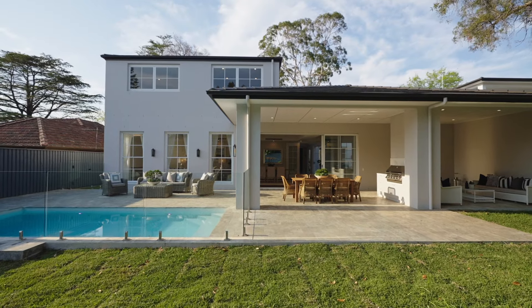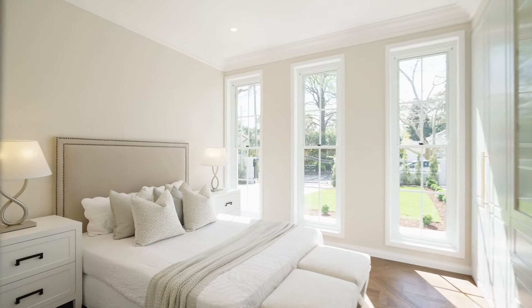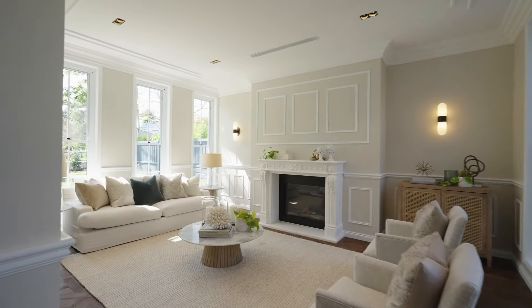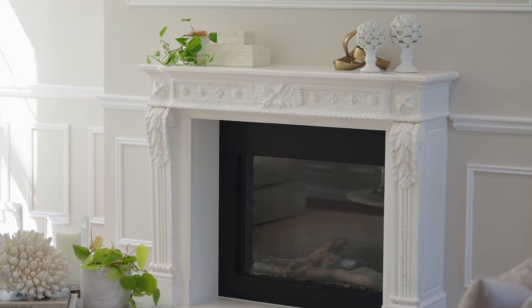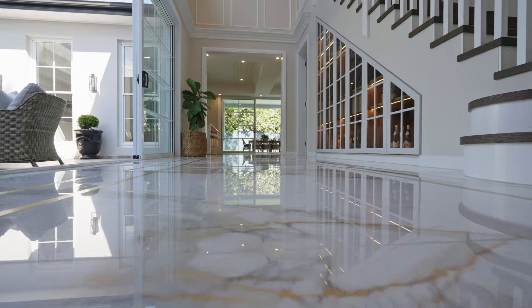Harnessing a due north aspect on a level block, the home is enriched by an abundance of natural light, flooding magnificent interiors adorned with extensive wainscoting, beautiful oak parquetry and imported Italian flooring.